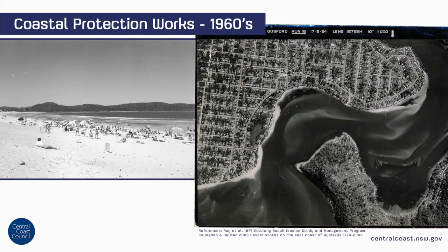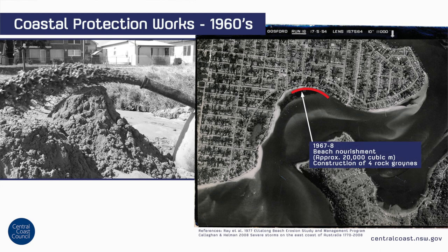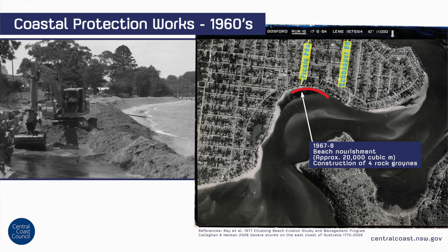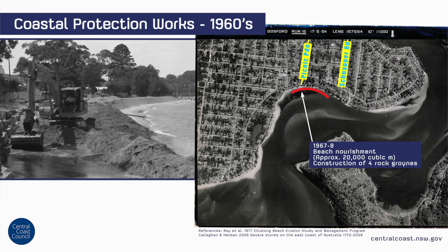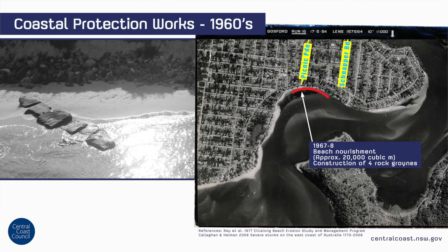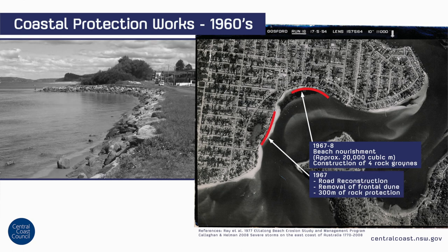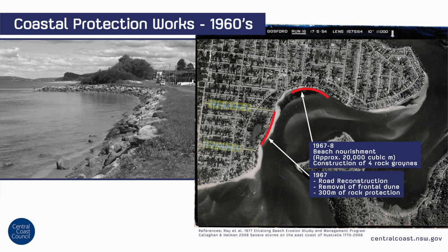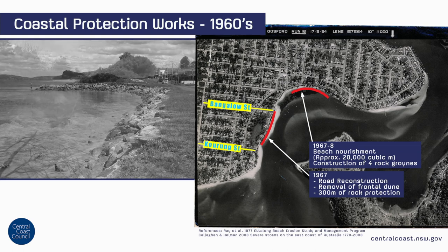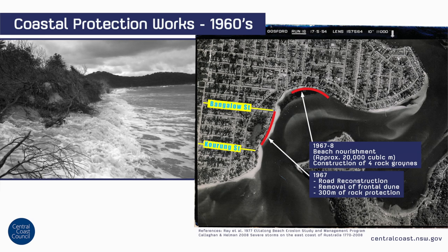In 1967–68, the first large-scale nourishment campaign was implemented, involving the placement of approximately 20,000 cubic metres of sand on Ettalong Beach between Picnic Parade and Snapper Road. In an apparent attempt to maximise the retention of this sand, four low-level rock groynes were also constructed along this section of beach. Also in 1967, a section of the Esplanade between Coorong Street and Bangalow Street was reinstated and protected with rock armouring, likely having been damaged during severe storms experienced in the winter and spring of 1967.